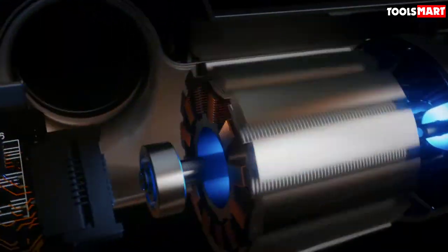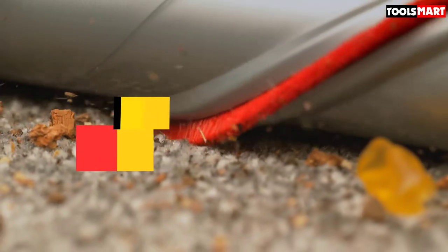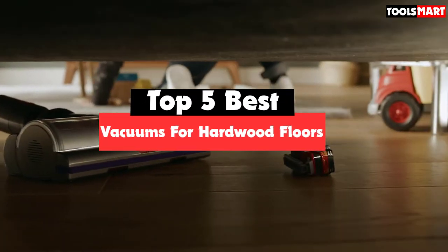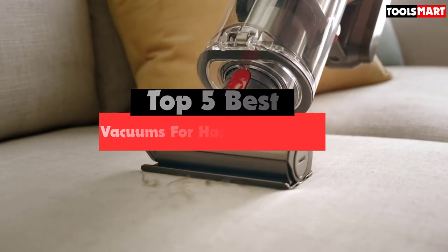Are you looking for the best vacuums for hardwood floors in your budget? In today's video we break down the top 5 best vacuums for hardwood floors available on the market. This list was made based on price, quality, durability, and more.